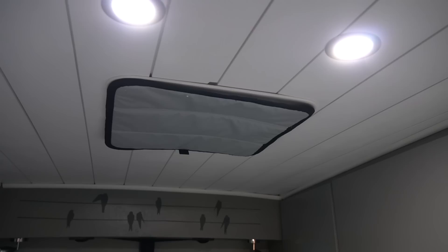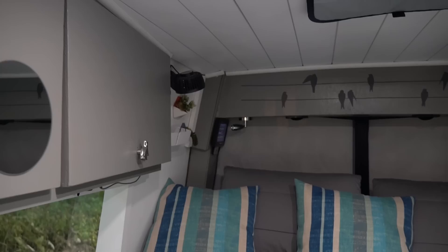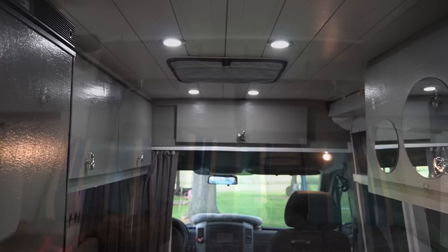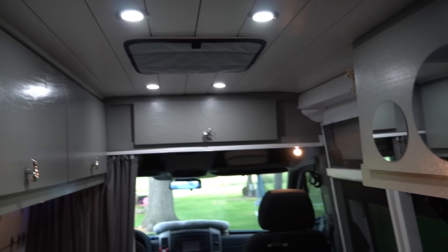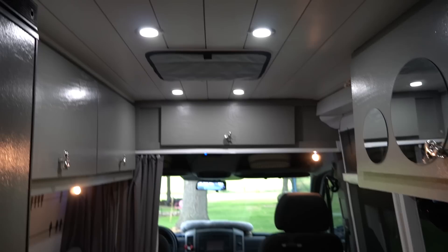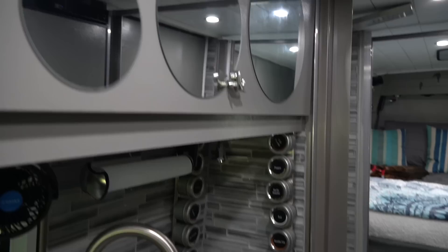Up top over our bedroom area, we have a MaxAir fan covered with a thermal cover right now to help keep the heat from coming in since we're running the air. We have two personal fans on each side of our bed which also help keep it cool and comfy. In the front of the van, we have another MaxAir fan which serves two purposes: it's right over the cooktop, so we can turn it to suck air out and get the cooking steam out. We also let the front fan pull air out while the bedroom fan pulls air in, making a nice flow of comfortable air throughout the van.